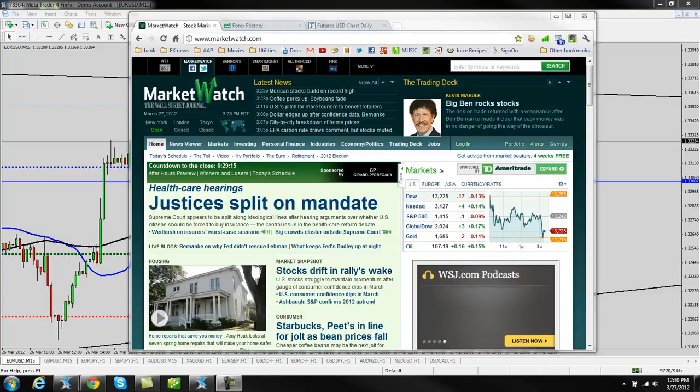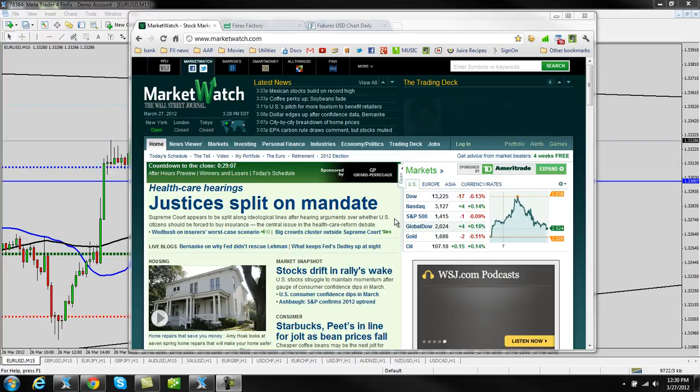Hi everyone, Jared here, time for the market video update. We have had a pretty slow day in the market — in fact nothing has really moved at all. We had a little bit of movement in the UK session, we were able to grab a few pips out of the euro dollar, and then it's just been a really slow US session so far.